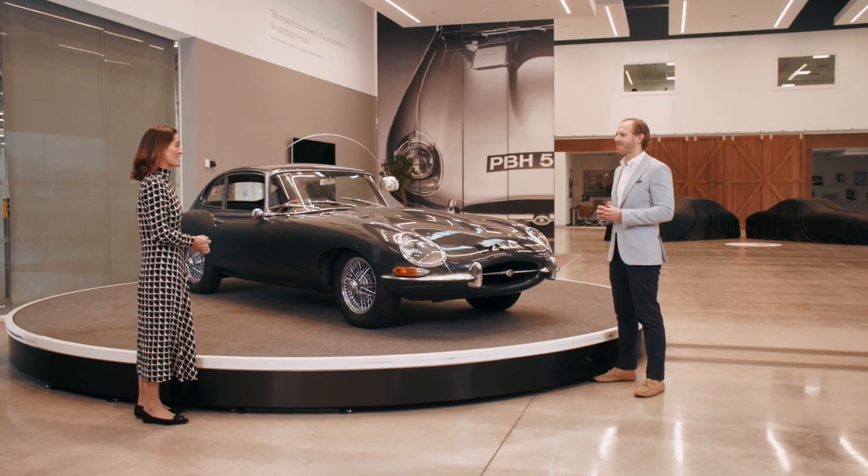Joining me in our special anniversary studio to look back at the history of the E-Type and look forward to this month's celebration is the director of Jaguar Classic, Dan Pink. Dan, thank you so much for hosting us here today. Let's start with the role of Jaguar Classic and your role in preserving Jaguar's history.